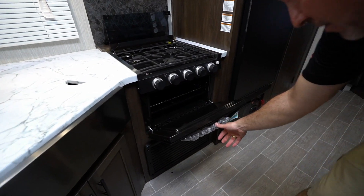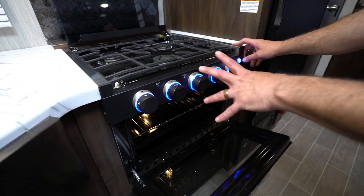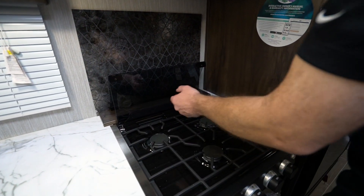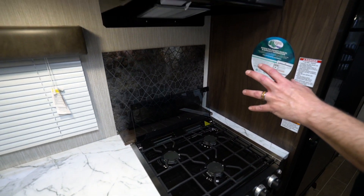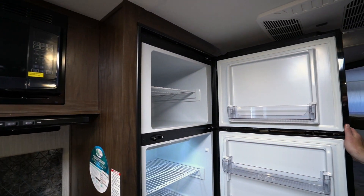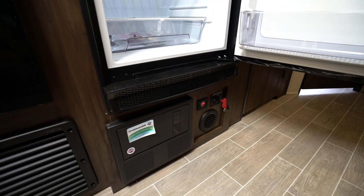Got my graystone oven right here. LED accent light on the handles too. Got the grill style cover on my flush mounted three burner stove with the glass cover as well, and the contoured backsplash. Got the contour microwave, 10 cubic foot fridge freezer combo that runs on both gas and electric. My battery disconnect, breaker box, and everything right there.